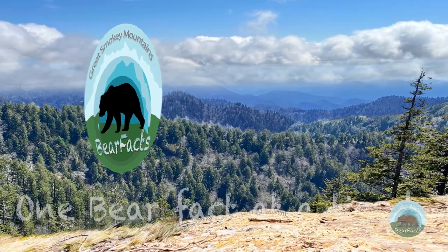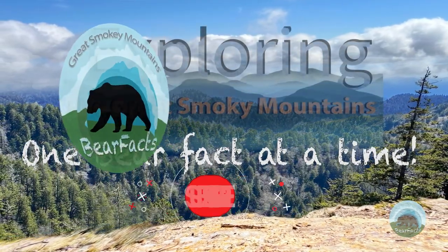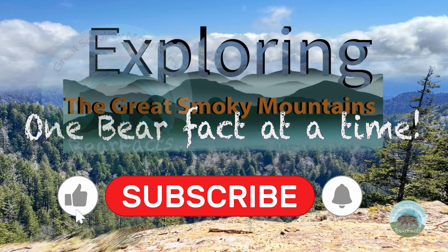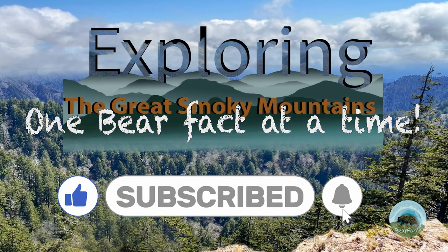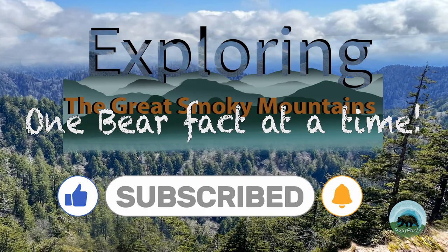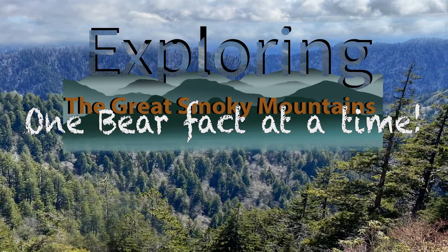If you've been to Cades Cove and have any thoughts you want to share about your experience, please feel free to do so in the comments. Thank you for watching our video and please help our channel to grow by clicking the like button and subscribing to our channel.